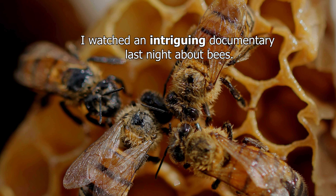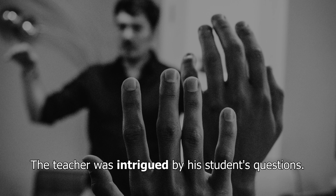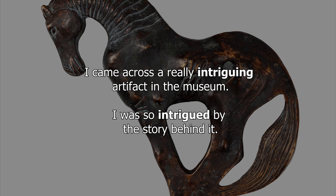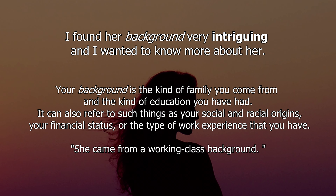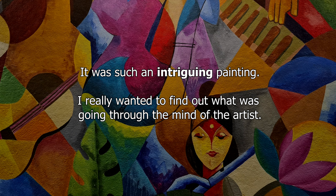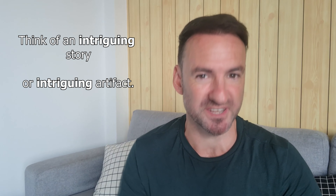Let's have a look at some examples of using 'intriguing.' I watched an intriguing documentary last night about bees. I was absolutely intrigued throughout the documentary. The teacher was intrigued by his student's questions. I came across a really intriguing artifact in the museum — I was so intrigued about the story behind it. I found her background very intriguing and I wanted to know more about her. It was such an intriguing painting; I really wanted to find out what was going through the mind of the artist. Can you think of an intriguing story you heard, or maybe an intriguing artifact you saw in a museum? Have a think and practice making some sentences with this word.